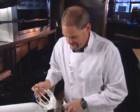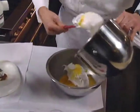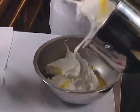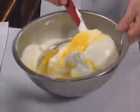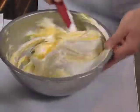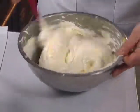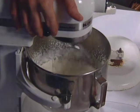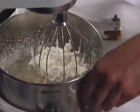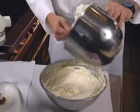While the cream is whipping, fold the Italian meringue into the lemon curd. To fold it in, keep your bowl spinning a little bit, starting from the sides and going to the bottom.